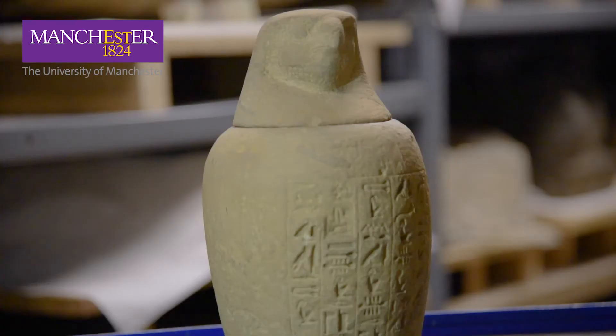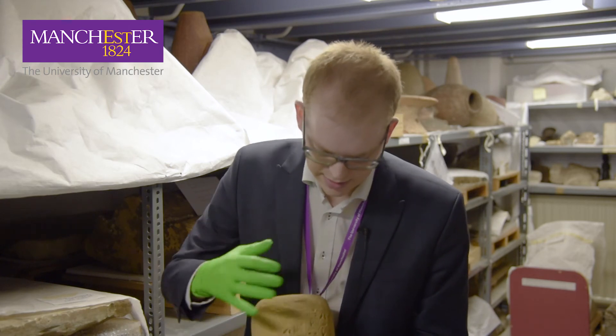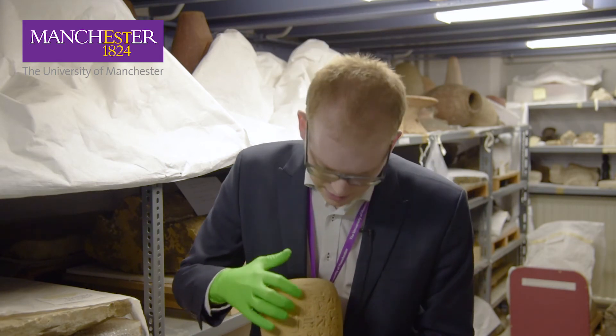This chap here with the falcon head is Qebehsenuef, one of the sons of Horus. You can see the jar does actually open. What's interesting about this particular example is that these jars were inscribed with formulae, magic spells, and they mention the name of the deceased.